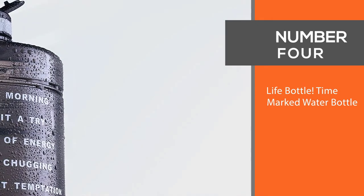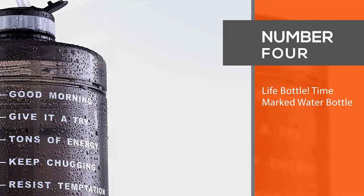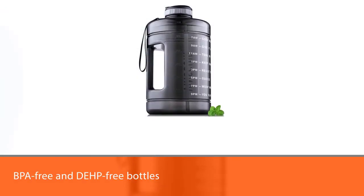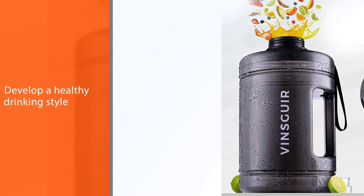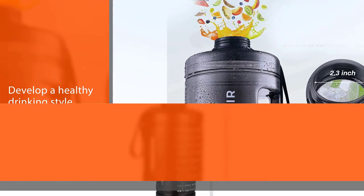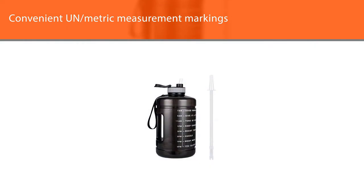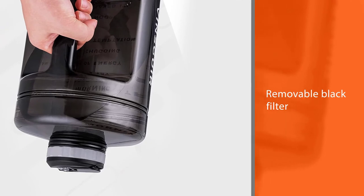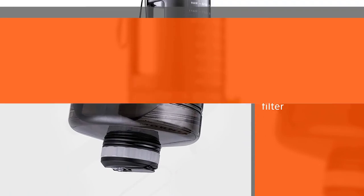Number four: Vinsquare one gallon water bottle. Vinsquare is the only gallon capacity measuring jug that features a motivational hourly time marker and measurement to help you track your daily water intake and develop a healthier drinking style. The convenient metric measurement marking, removable black filter, and ergonomic carrying handle make this bottle easy to use at home or on the go. This would be great bottled water for kids too.